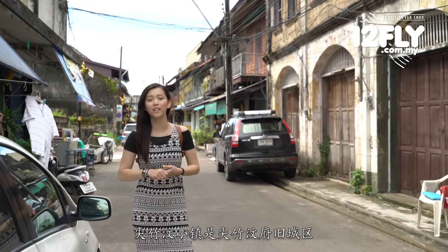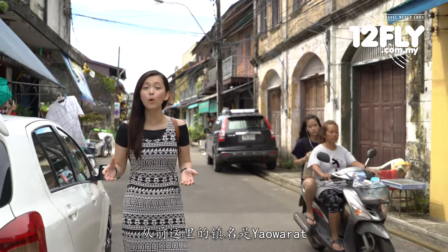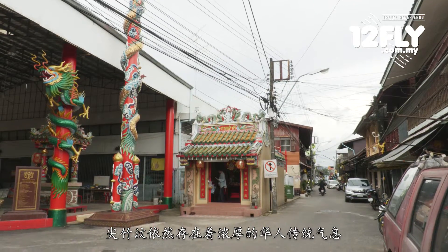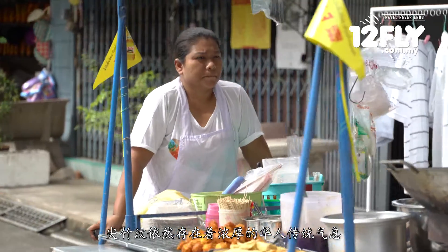Chantabun is an old town in Chantaburi province. In the past, this area was called Yaowaret, or the Chinatown of Chantaburi. The Chinese influence is still visible here from its architecture, kinds of foods that locals enjoy, and many temples.